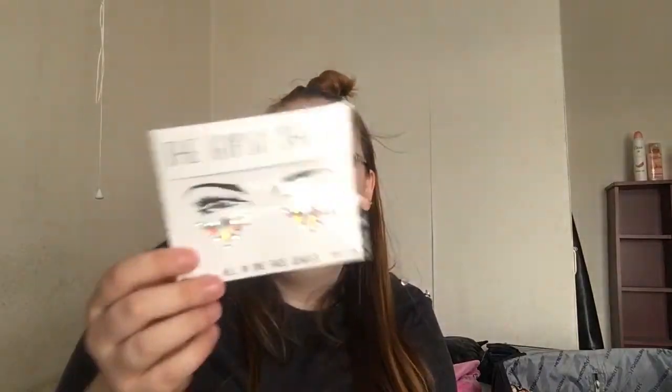This is number C05, and apparently it's a new shade that's come out — didn't know they were doing new shades. They also gave me this for free: a Gypsy Shine All-in-One Face Glitz Gems, so I had that as well.